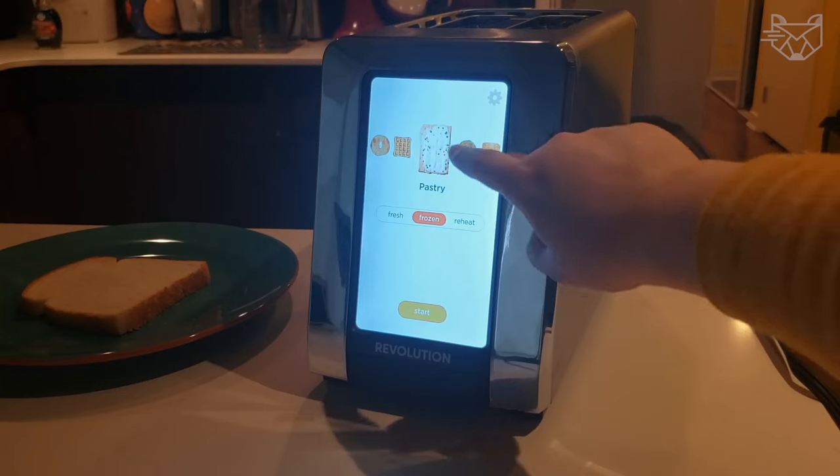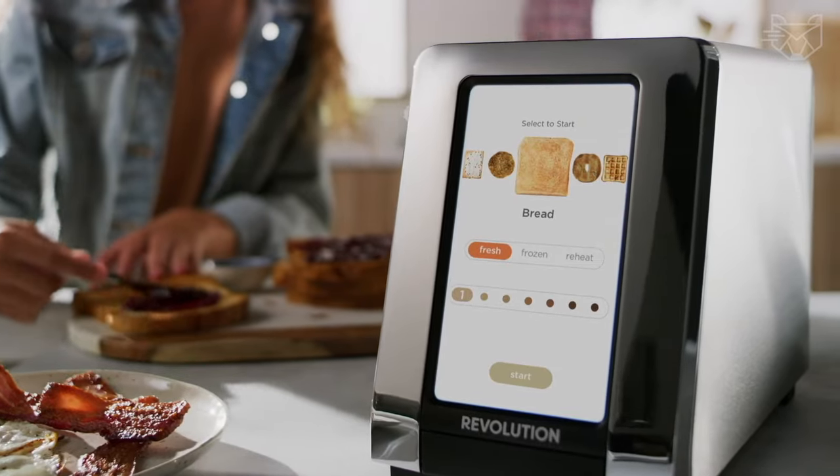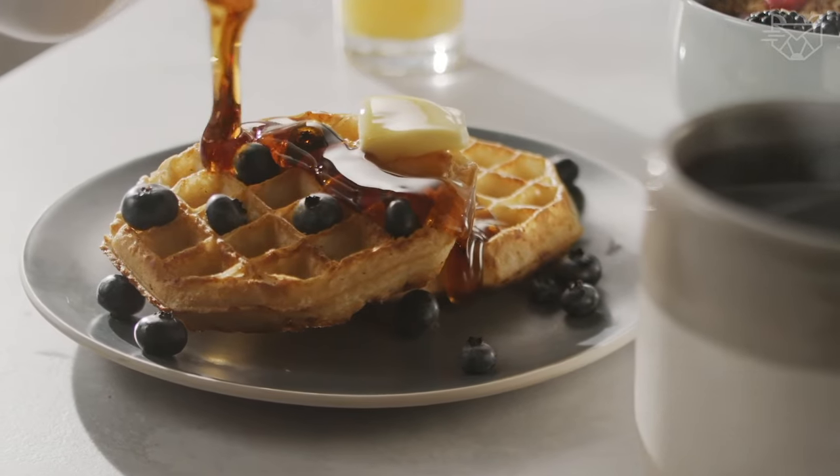Featuring a large full-color display and matte black finish, this digital toaster not only delivers exceptional performance but also adds luxury to any kitchen.